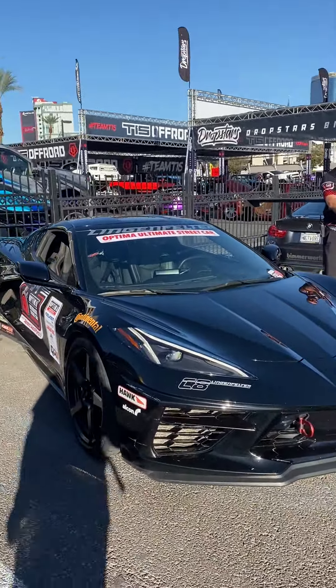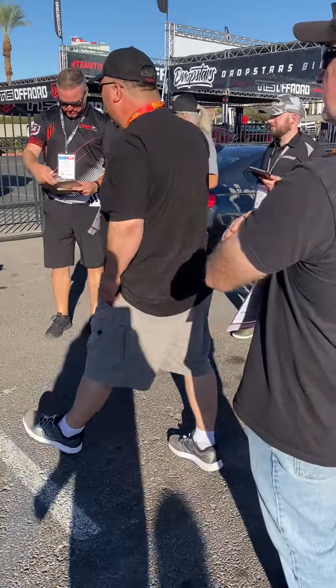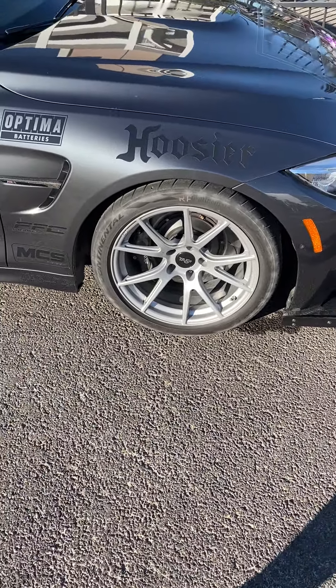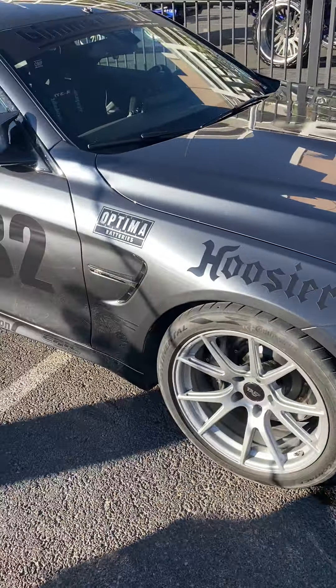We got the new Corvette out here gonna compete with the older Vettes. Beamer world - Continentals Extreme Contact. This guy's running Extreme Contacts - he's not gonna be competitive unless he likes to slide. He's got Extreme Contacts in the front and Pilot Sports in the rear. This is probably gonna beat all of them right here - the three-wheeler, probably destroy them all. Or this swagger wagon over here.